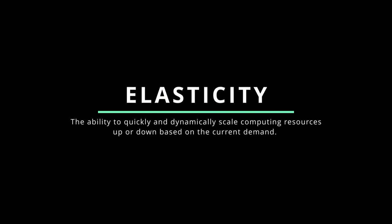Now onto the characteristics of cloud technology. The first is elasticity, which refers to the ability to quickly and dynamically scale computing resources up or down based on current demand. It allows you to easily adjust the amount of resources — such as processing power, storage, and memory — allocated to your applications, ensuring optimal performance and cost efficiency. Just like a rubber band stretches and contracts, elastic cloud resources can expand or shrink as needed to accommodate fluctuating workloads.